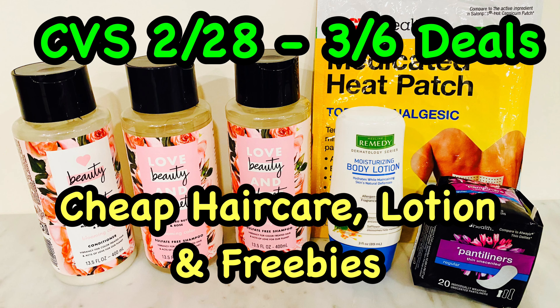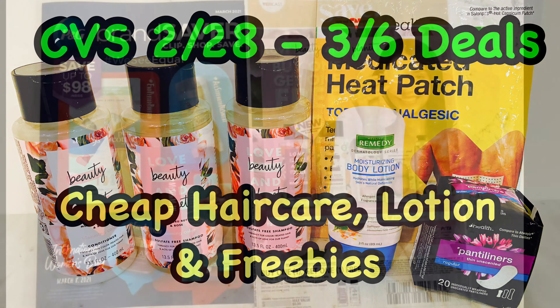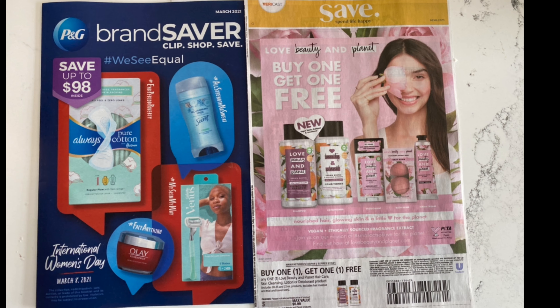Hi, this is Ames. I'm doing a second haul at CVS because I finally got my inserts and I am excited to use the Love Planet buy one get one free coupon. So let's take a look at the deals I found today.